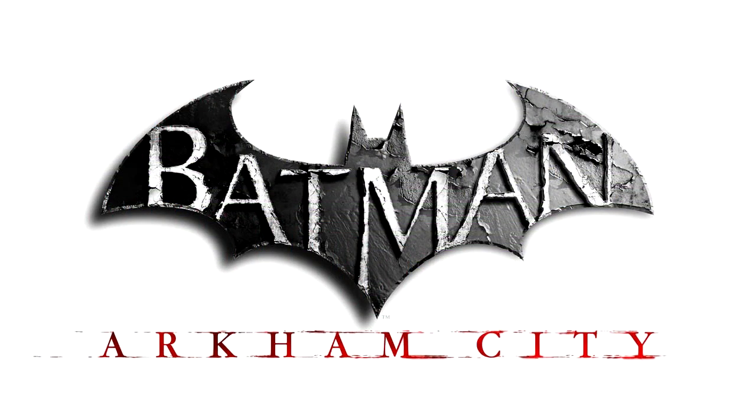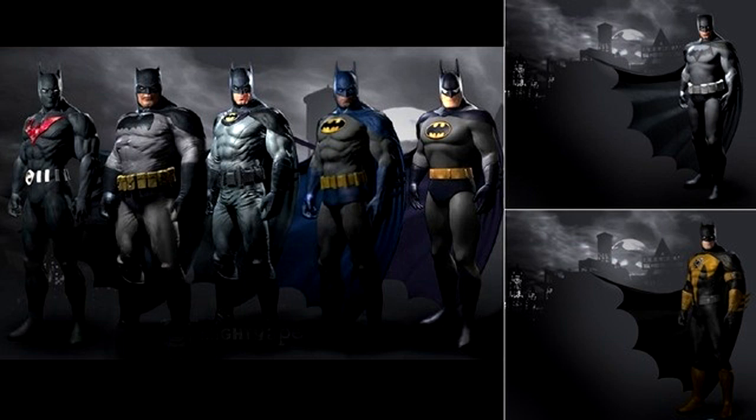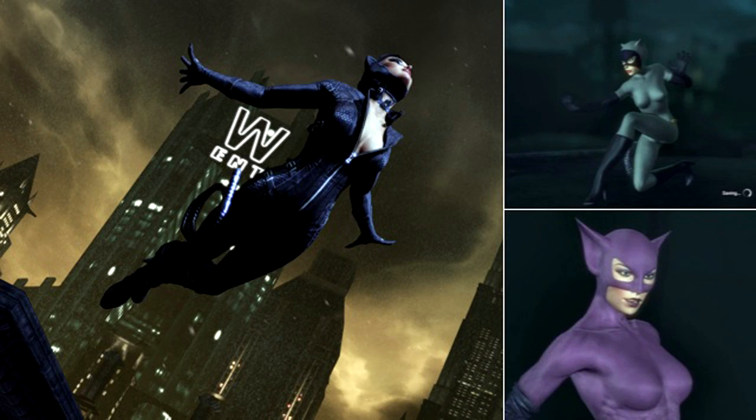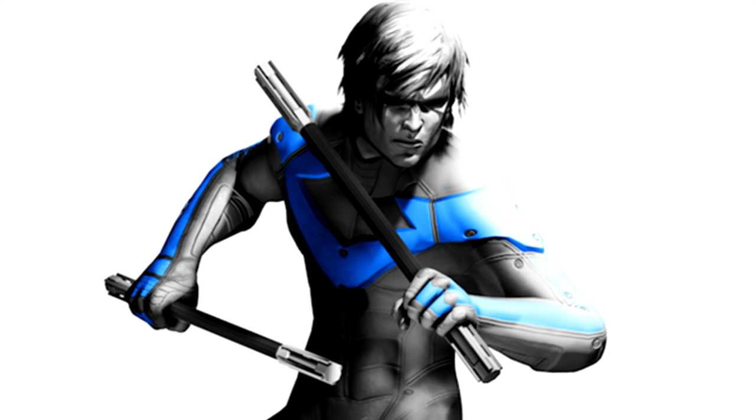For all of you who want all of Batman's 14 alternative outfits in Batman Arkham City, you just need to be patient, as they'll all be available for paid DLC soon enough, and it's definitely cheaper than buying multiple copies of the game. So far, only the extra challenge maps have yet to be listed as paid DLC.